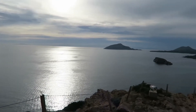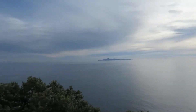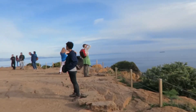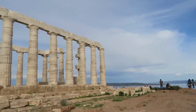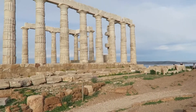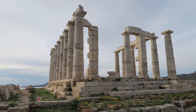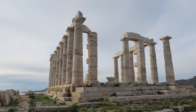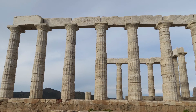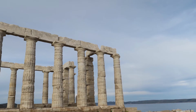This is Cape Sounion on the Aegean Sea, and here is the Temple of Poseidon. Cape Sounion is about a half hour to 45 minutes outside of Athens. Most people go there for the landscape. This temple is beautifully preserved and is not quite as crowded as the Acropolis.